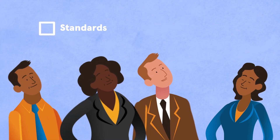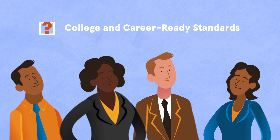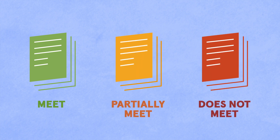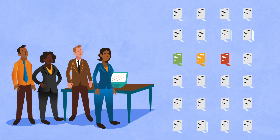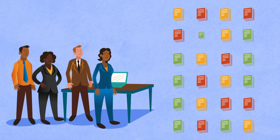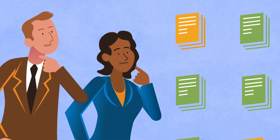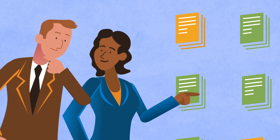Now's a good time to learn more about a program's alignment to college and career-ready standards. EdReports helps you identify if materials meet, partially meet, or do not meet expectations for alignment. By focusing on alignment first, you can filter out content that doesn't meet students' needs, and learn if programs have gaps that need to be filled before they'd work for your students.